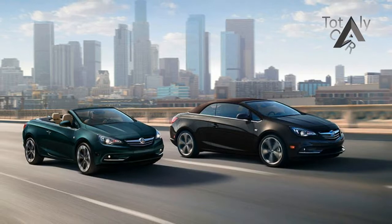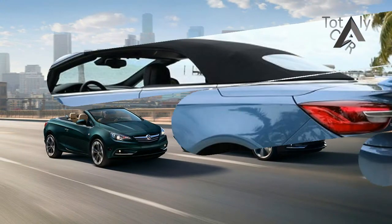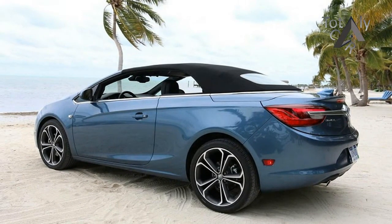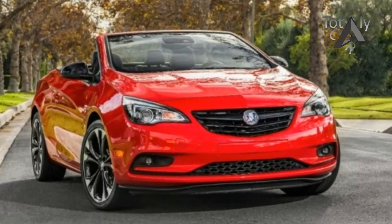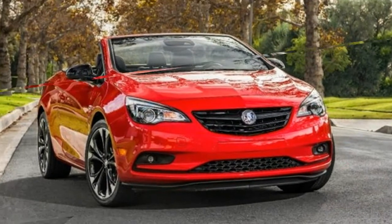The 2018 Buick Cascada is powered by a 1.6-liter turbo-4 with 200 horsepower and 207 pounds-per-foot of torque, paired exclusively to a six-speed automatic transmission. Torque rises to 221 pounds-per-foot when the engine goes into overboost for a short period of time.